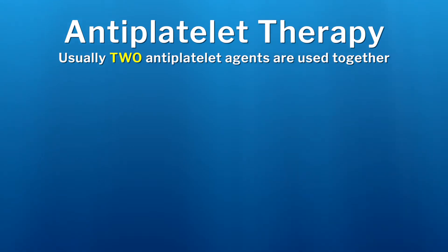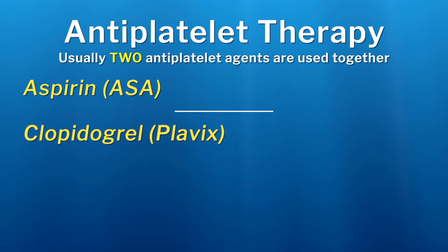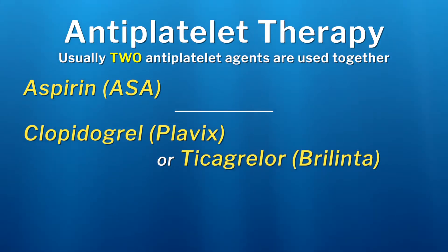Typically, two antiplatelet medications are used together, which we call dual antiplatelet therapy. These are aspirin, or ASA, in combination with either clopidogrel, also known as Plavix, or ticagrelor, also called Brilinta.